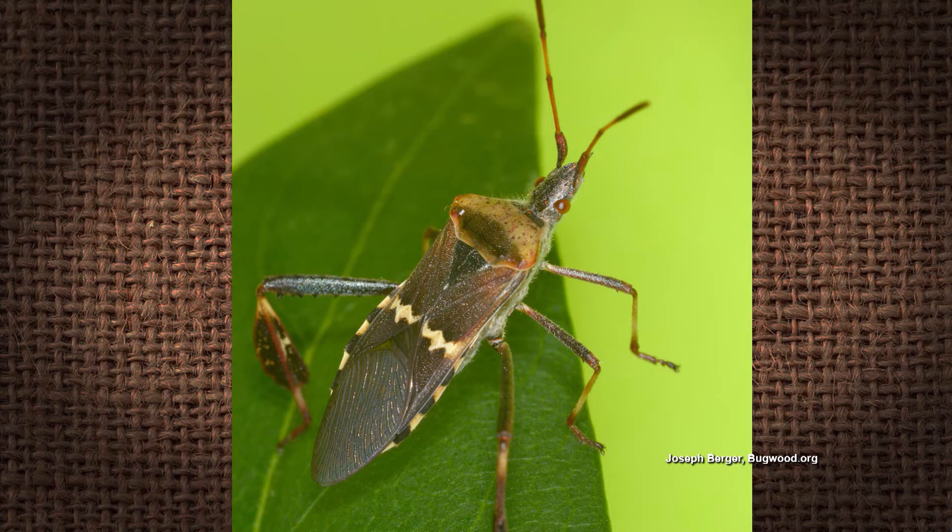Those things are pretty tough, and they are a pest of peppers, but they're not a major problem. They eat other insects too — they're also called the assassin bug. So I guess they could be beneficial. So would you worry about them much? No, I wouldn't worry about them. Those are just nymphs from the leaf-footed bug.